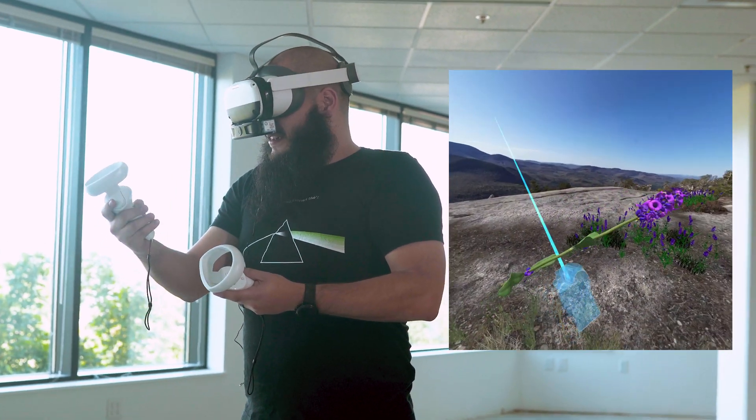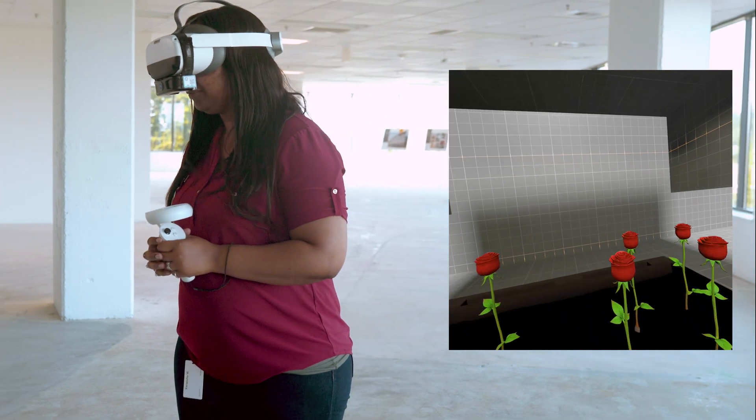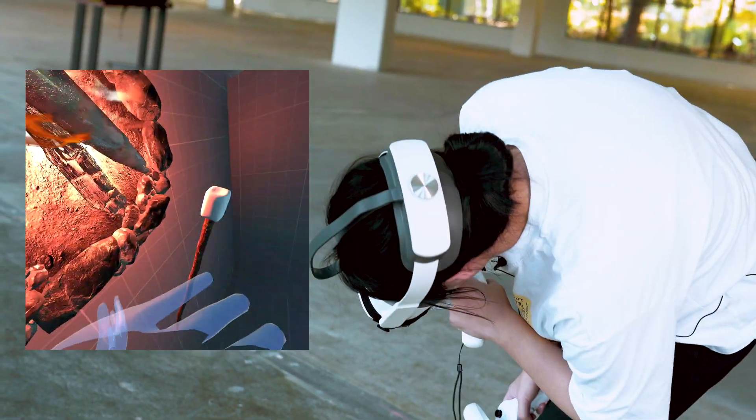It does smell really nice. Yeah, really, really nice. You can smell it right here, but like here it's a lot stronger. Oh, interesting. I want to eat it.